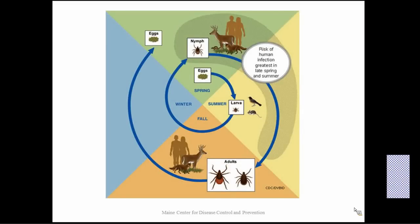Ticks have a two-year life cycle. They start out as eggs, hatch into larvae, and that's when they take their first blood meal. Often that is when a tick becomes infected with Lyme disease or another potential bacteria or parasite. They live for about a year where they then turn into nymphs, and nymphs take another blood meal. That is when the risk of infection is greatest for humans — in the late spring and summer — because these ticks are very small and very hard to see.